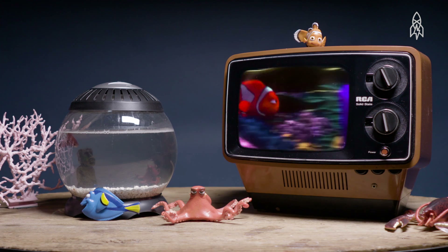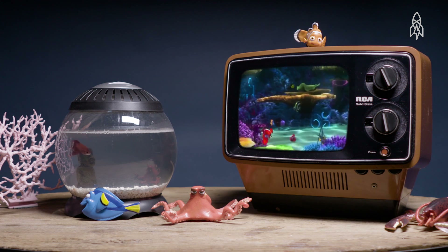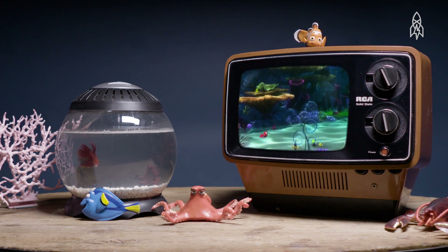I'm gonna win! Remember Finding Nemo, the movie that introduced us to clownfish?